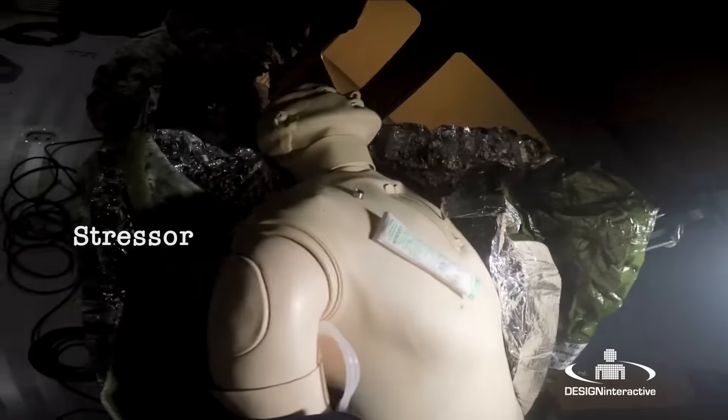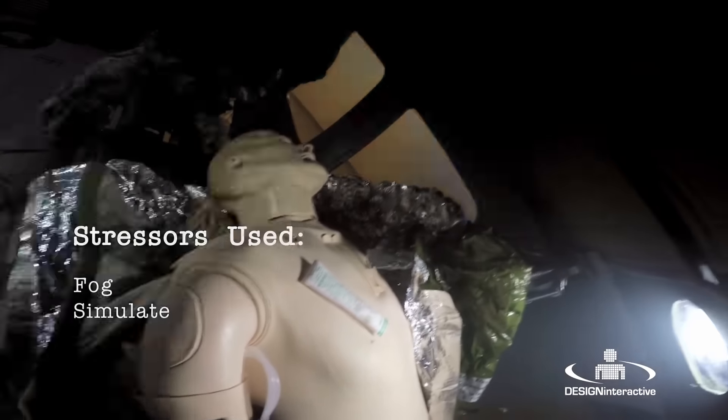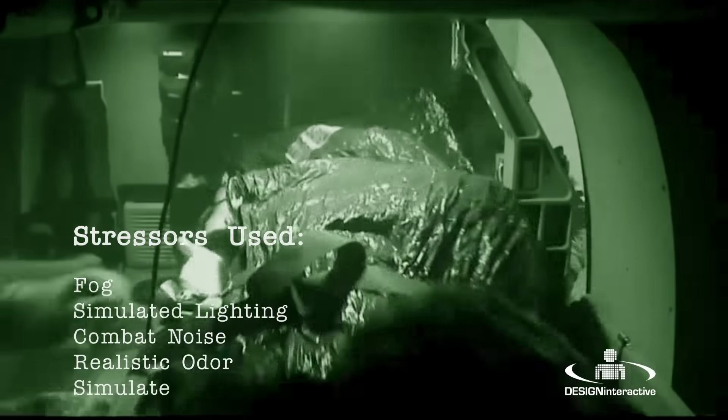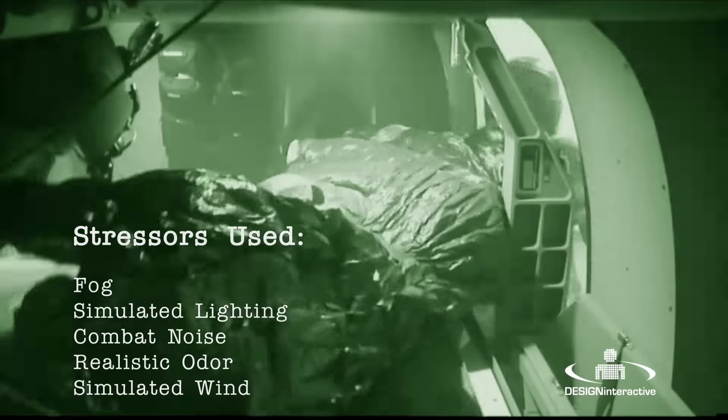These stressors include fog, strobe lights, speakers that play combat audio, scents, and fans and wind to simulate the blades of the helicopter.